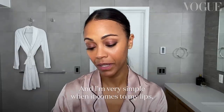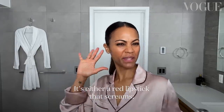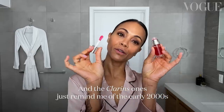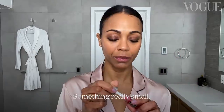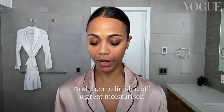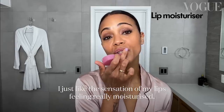I'm very simple when it comes to my lips. It's either a red lipstick because it screams BAM in your face, or just a little tint — the clear ones that remind me of the early 2000s. Something really small just warms up your lip. Then I remove any excess base or foundation from my lip, and to finish it off, a great lip moisturizer. I love the sensation of my lips feeling really moisturized.